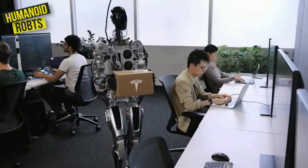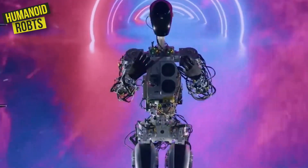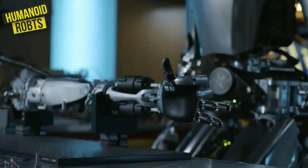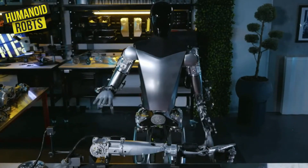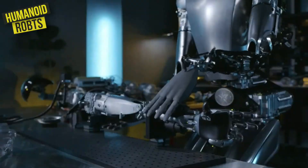With its powerful computer vision system and advanced machine learning algorithms, the Optimus is able to quickly learn and adapt to its surroundings, making it an ideal choice for a wide range of manufacturing tasks.